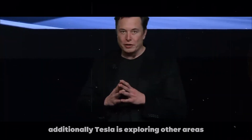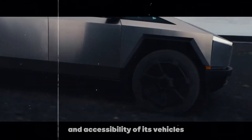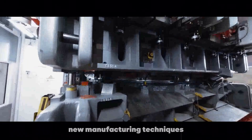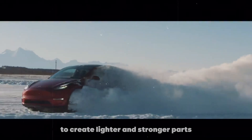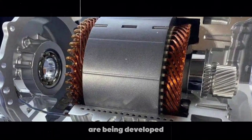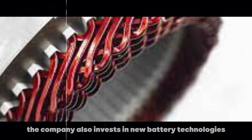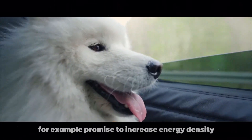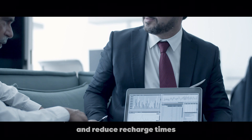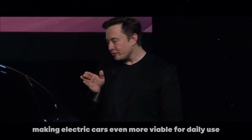Additionally, Tesla is exploring other areas to improve the efficiency and accessibility of its vehicles. New manufacturing techniques, such as using injection molding machines to create lighter and stronger parts, are being developed. The company also invests in new battery technologies, which are crucial for the range and cost of electric vehicles. Innovations in solid-state batteries, for example, promise to increase energy density and reduce recharge times, making electric cars even more viable for daily use.